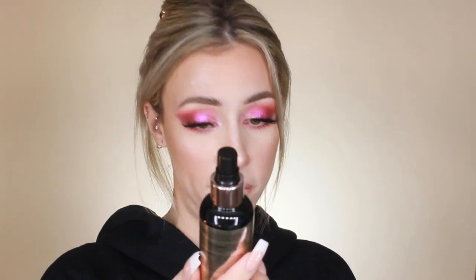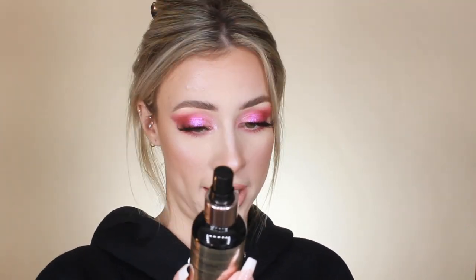Finally trying the Makeup Revolution Hyaluronic Fix Hydrating and Plumping Makeup Fixing Spray. It doesn't really have a smell and the sprayer works nicely. I'm not going to get the full effect since I'm taking my makeup off right after filming, but I figured I'd try it anyway. I'll have to test it properly on a day I actually wear my makeup all day.